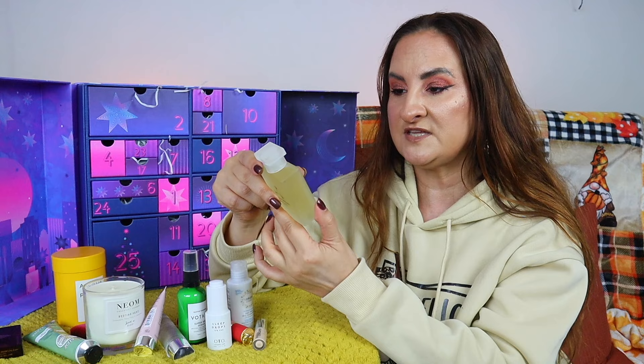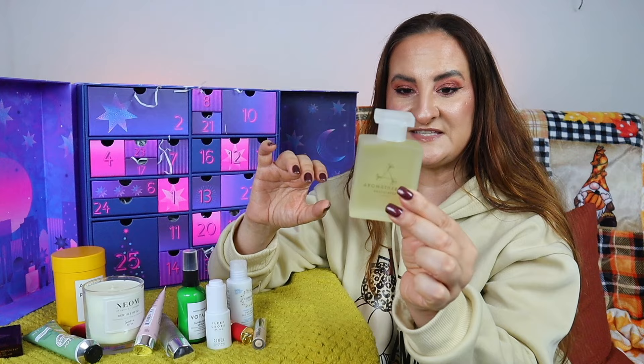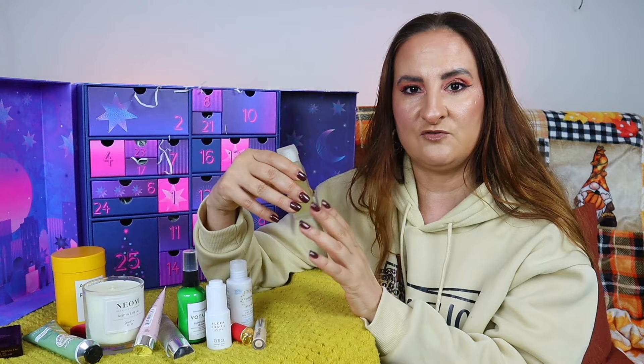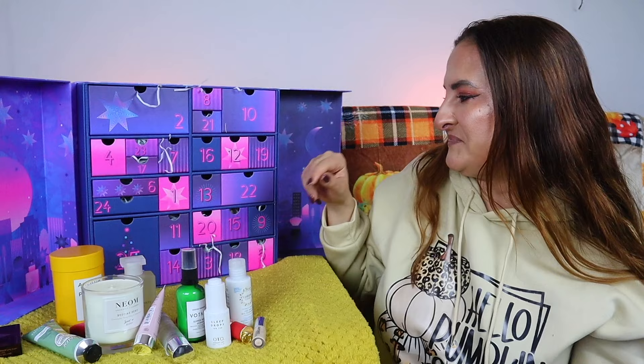Day twelve is one of the advent calendar classics — I definitely see trends this year. This is Aromatherapy Associates De-Stress Muscle Bath and Shower Oil, 55ml full size. It's probably my favorite fragrance in this range — brilliant for baths, very relaxing, smells amazing. That said, I probably have six or seven backup bottles already!